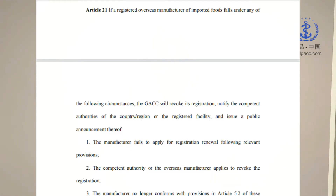If a manufacturer fails to apply for a registration renewal following relevant provisions, then GACC will revoke your registration number and you will not be able to continue trading with China. Please refer to Article 22 of Decree 248. So if your registration number will expire very soon or in a couple of months, you have to check very carefully and start the renewal process as soon as possible.